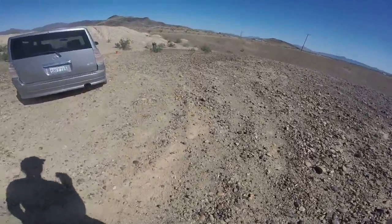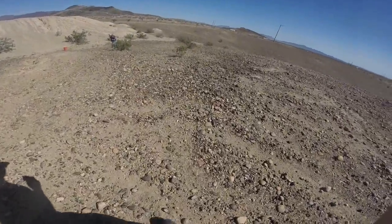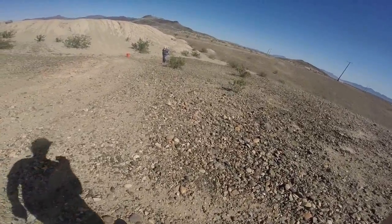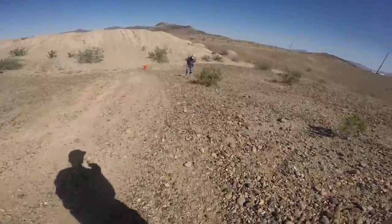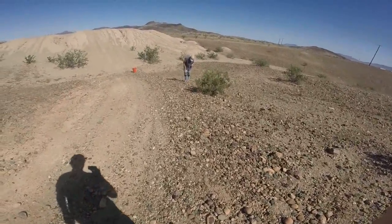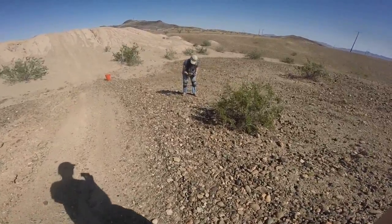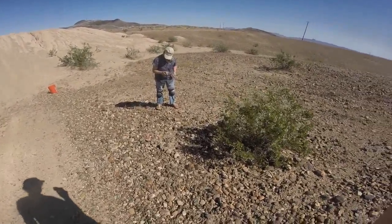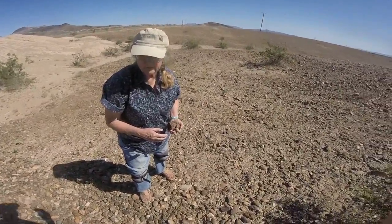A shell? As many trips as you've made here, I'm surprised you're finding anything. You told that school teacher and he got all his students out here. So who knows how many times they've been here? She's got the eye for finding these things.